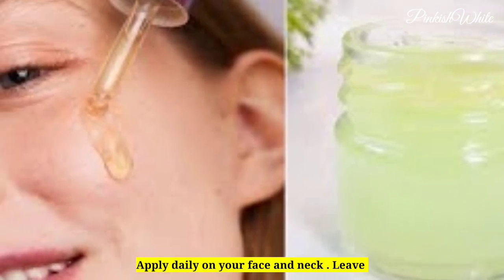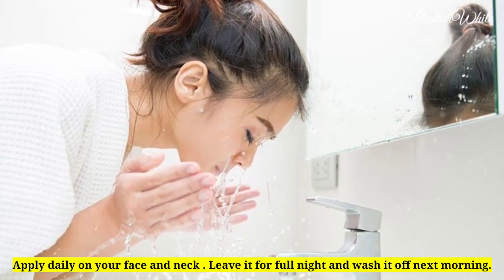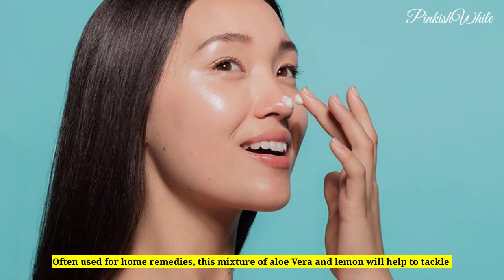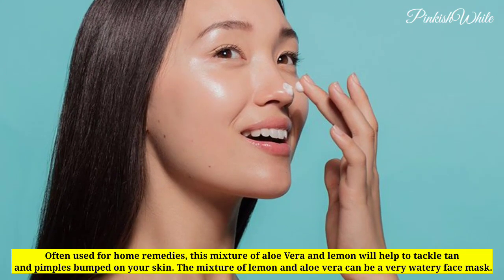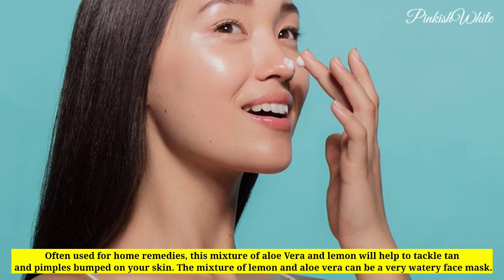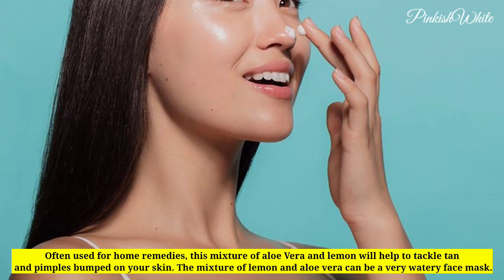Apply daily on your face and neck. Leave it on for the full night and wash it off the next morning. Often used for home remedies, this mixture of aloe vera and lemon will help to tackle tan and pimples on your skin. The mixture of lemon and aloe vera can be a very watery face mask.